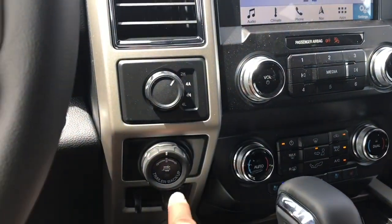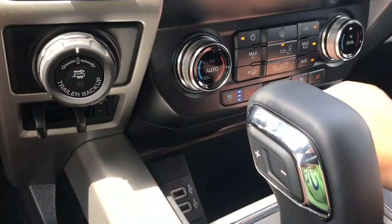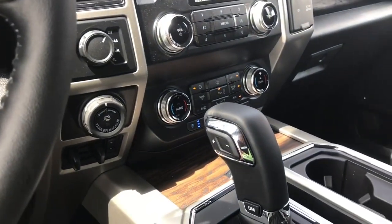Off to the side: 4x4, Pro Trailer Backup, Integrated Trailer Brake Controller. In the cubby there are a couple of USB outlets — just press in the center and it'll close right up — and you're seeing that nice wood grain.